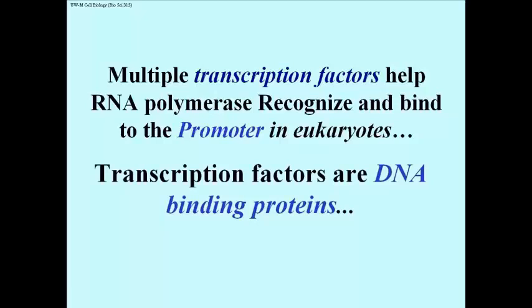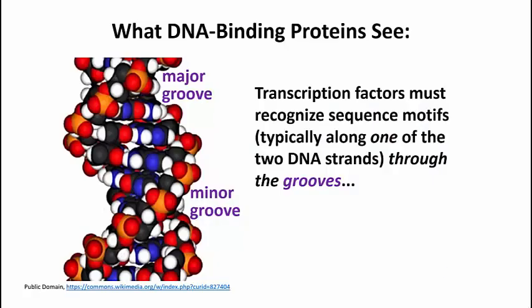Transcription factors by definition must bind to DNA, so they're all binding proteins — and so is RNA polymerase. For DNA binding proteins to do something specifically at a particular region of DNA, these proteins have to recognize sequences in DNA that are unique.